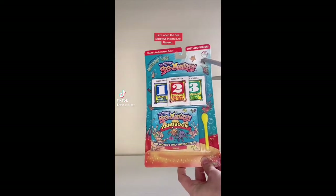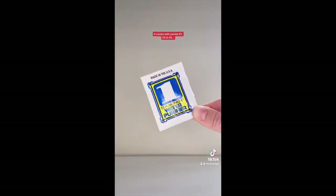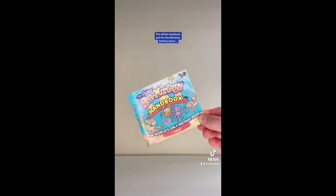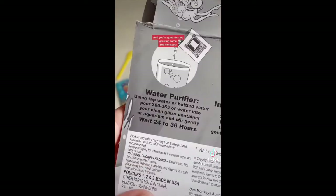Let's open the Sea Monkey's Instant Life Playset, which is the perfect kit for starting a DIY Sea Monkey tank. It comes with packet number one, packet number two, packet number three, the official handbook and the Sea Monkey's feeding spoon. Then get a tank of your choice, roughly 300ml of distilled water, and you're good to start growing some sea monkeys.